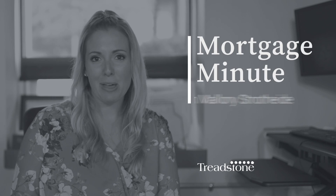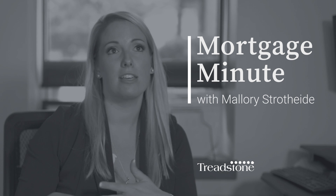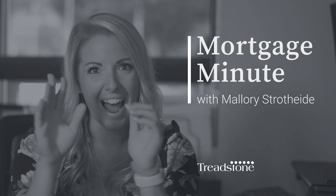Hi, it's Mallory with Trust on Funding and for today's Mortgage Minute, I want to talk about the things you should do before applying for a mortgage. So first and foremost, have your documents ready.